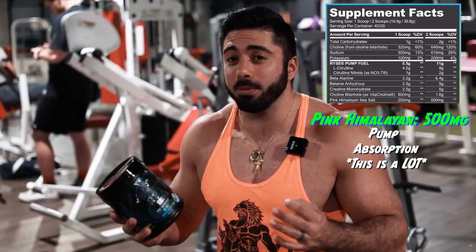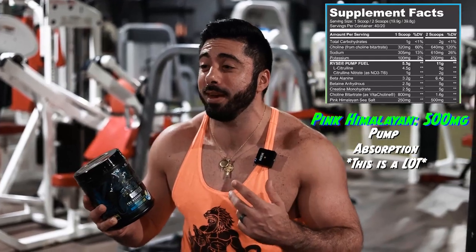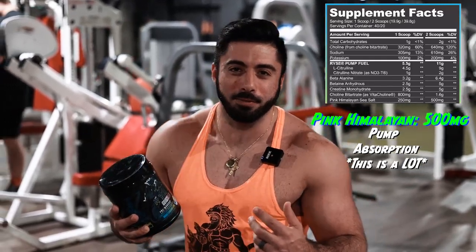I know what 40 milligrams feels like — I have no idea how 500 milligrams feels. This is our second movement and I'm already feeling the pump, feeling the lats starting to flare out a little bit more.